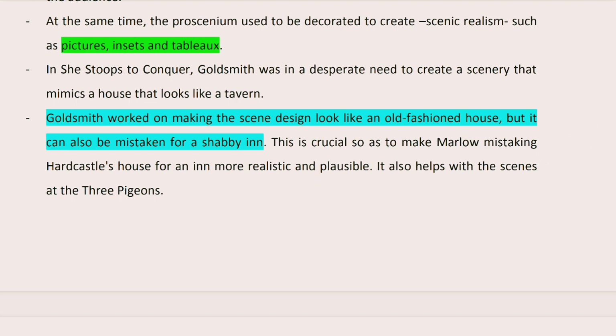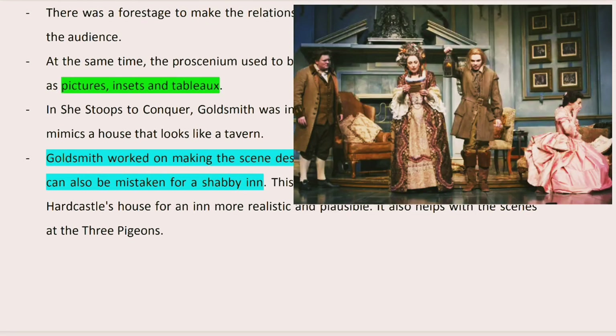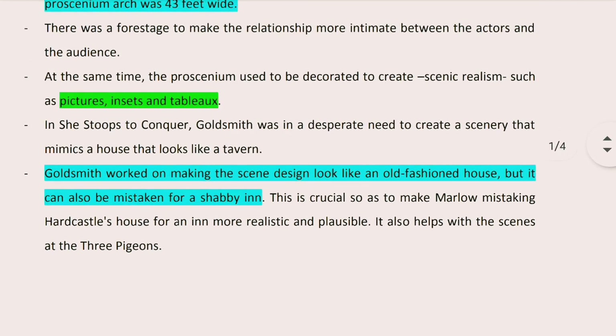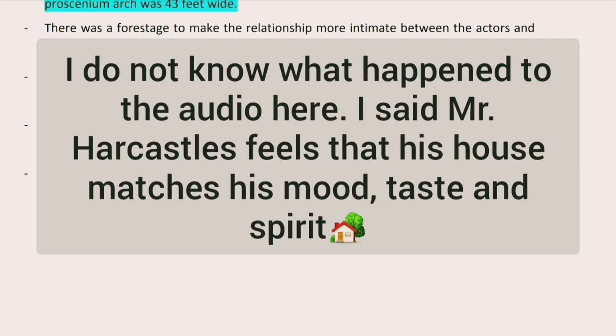In She Stoops to Conquer, Goldsmith faced a challenge. The playwrights wanted their plays to be as realistic and plausible to the audience, because the physical context of the play is really important to the whole atmosphere. The scene does not only have to look realistic, but it has to change according to the perspective from which it is looked at. We see this at the beginning of the play in Act 1, Scene 1, with conflicting and contradicting views between Mr. Hardcastle and Mrs. Hardcastle.